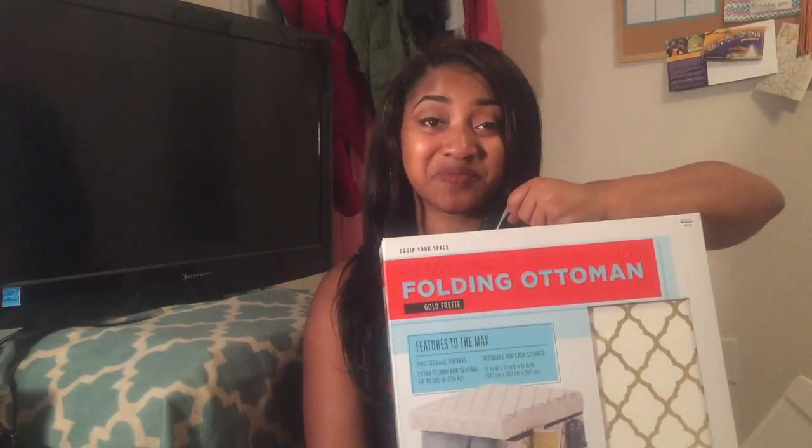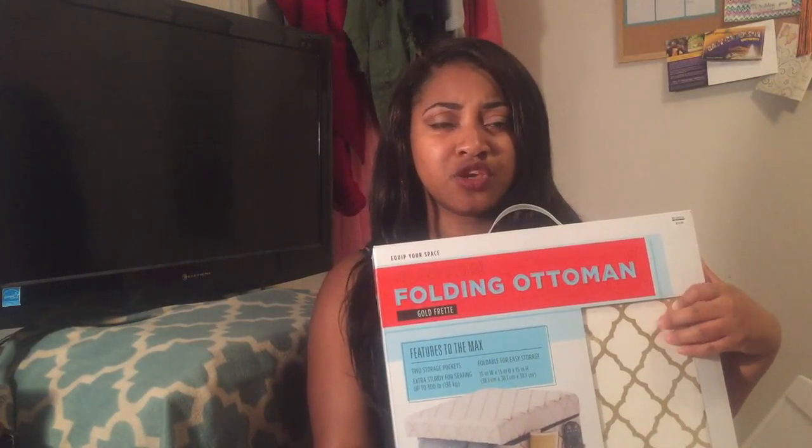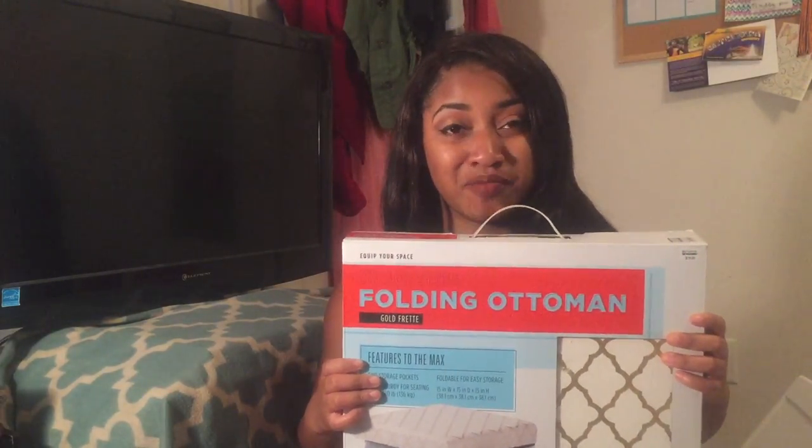Hello everybody! Today's video is my college dorm haul because I got a lot of stuff for the dorm. This is not everything I got because I have some ways to go, but these are the things I got so far. If you read my blog, 'Dressed to Impress,' it's linked down below where you can see some of the stuff I bought for my dorm so far.